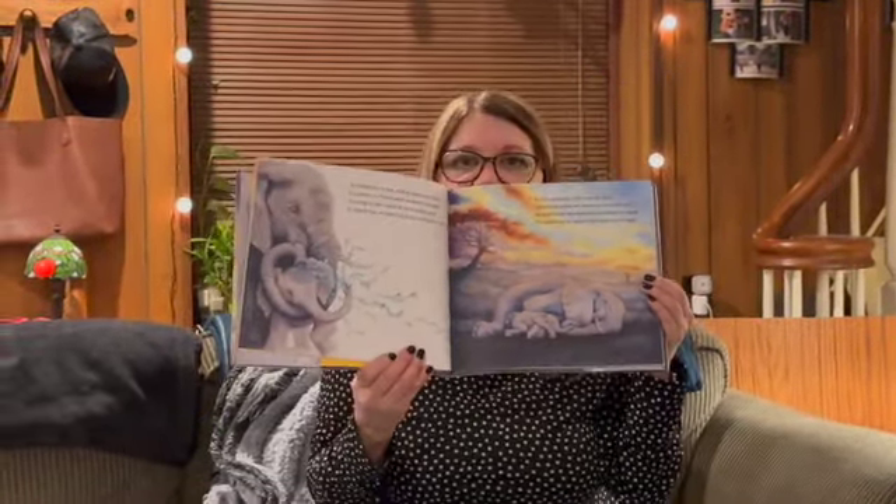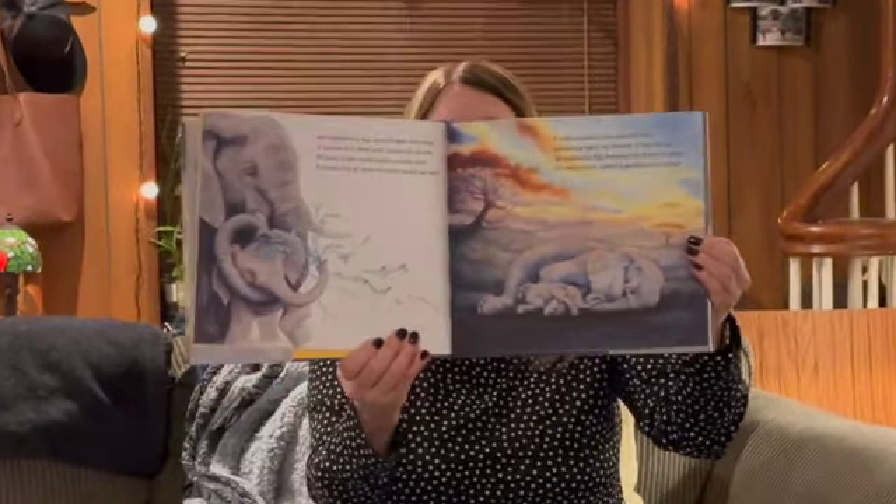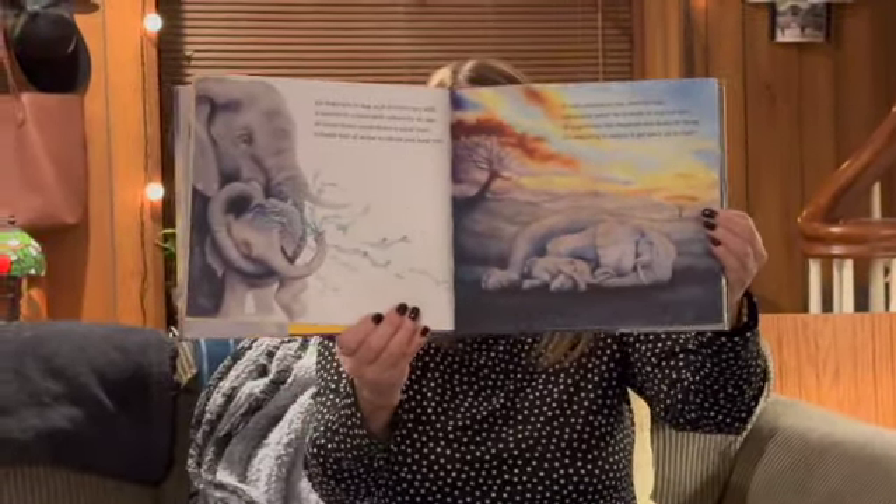Have you ever seen that? Have you ever gone to a zoo or a safari? It's really something to see them get back up on their feet.